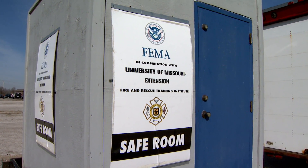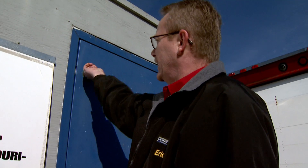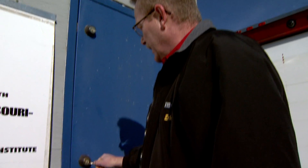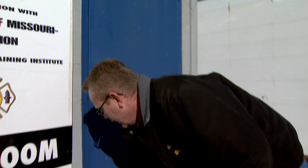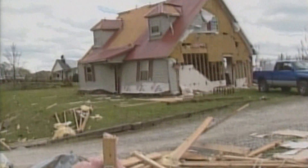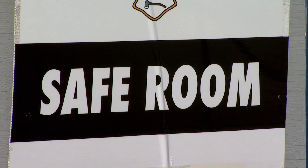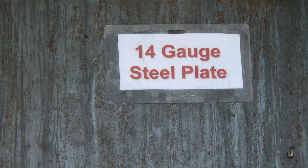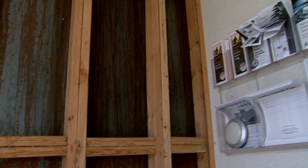Safe rooms, when you put it into new construction, add about one and a half to two percent to the cost of a home. And that's building a very strong, sturdy, large safe room. You see there's multiple locks on here, and the reason for that is to make sure that this door does not come open when there is a tornado or high wind event. A two by four going 250 miles an hour can do a lot of damage, so that's why we get below ground or in a safe place to shelter ourselves from flying debris. That's what kills people.